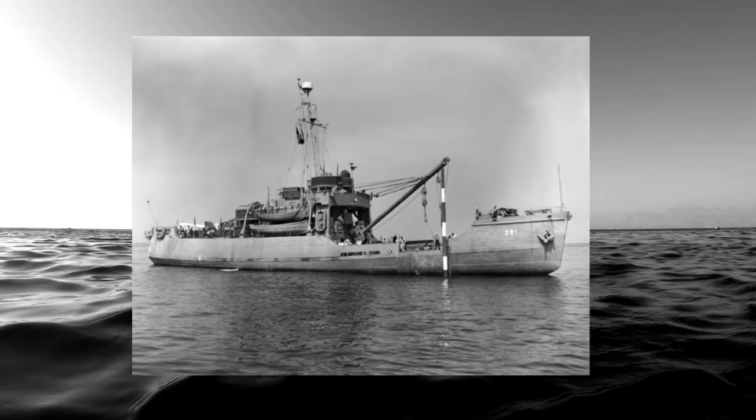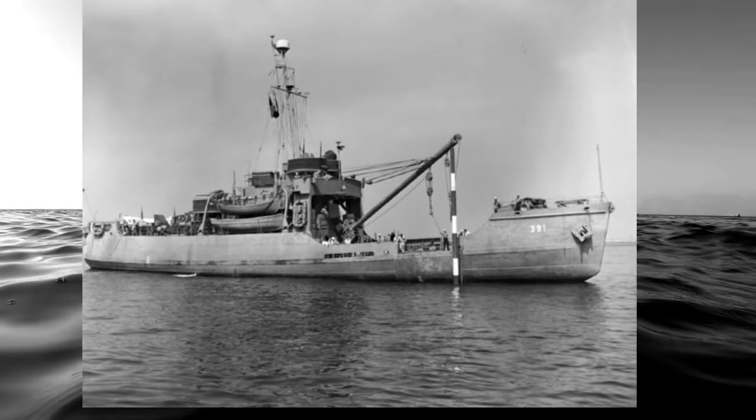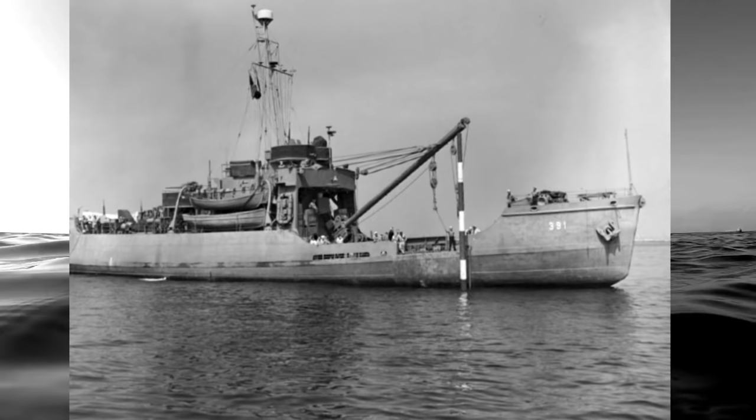The Blackthorn was commissioned by the United States Lighthouse Service in 1943. She was laid down on the 21st of May of the same year in the Marine Iron Works and Shipbuilding Corporation in Duluth, Minnesota. Blackthorn was commissioned into the U.S. Coast Guard on the 27th of March in 1944. One of 39 Iris-class sea-going buoy tenders, hull number WLB-391.